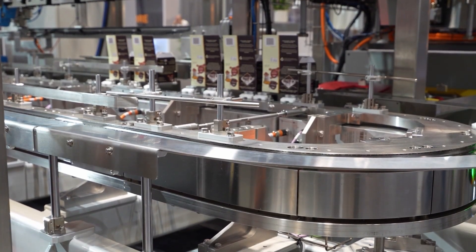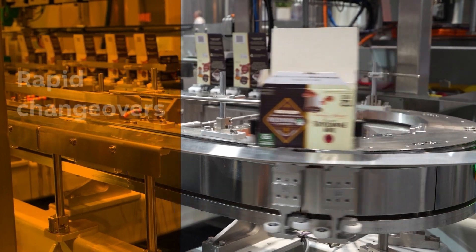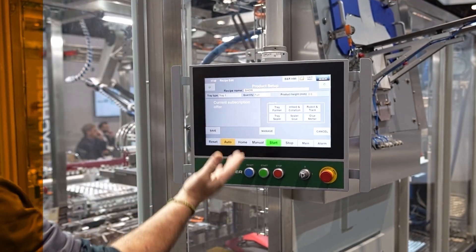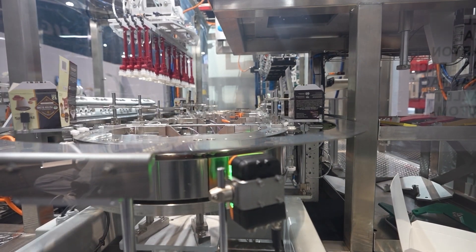Also, the BNR Akapos track system, paired with shuttles for each tray, enables rapid changeovers directly from the HMI. This setup streamlines tray handling and simplifies the overall system, allowing us to accommodate virtually any tray dimensions without requiring mechanical adjustments.